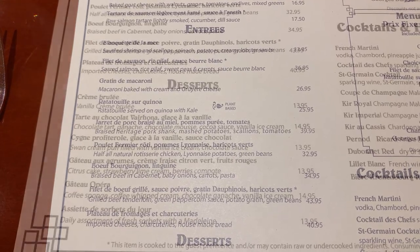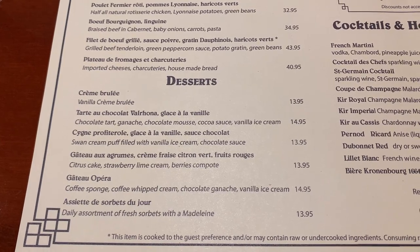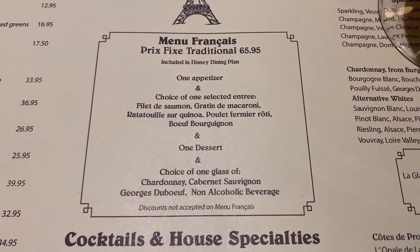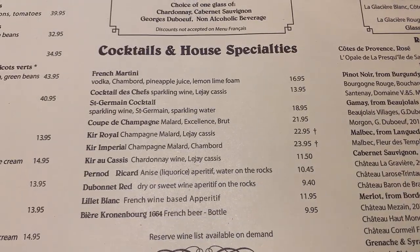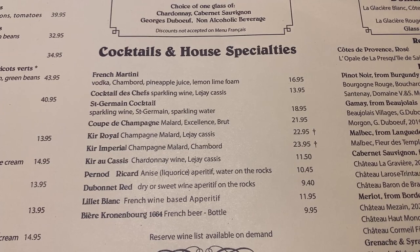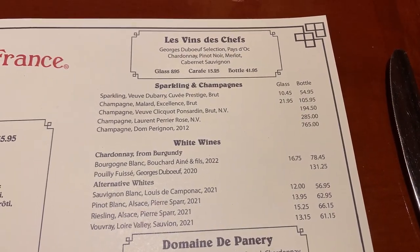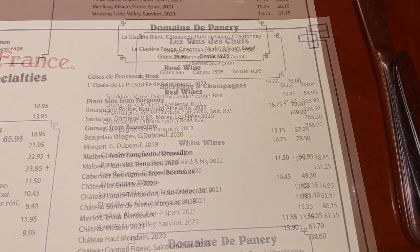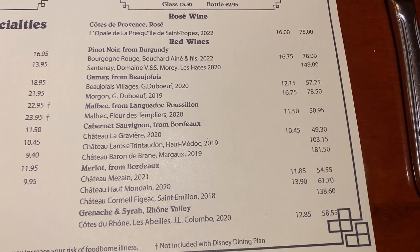Guests aged 21 and above can complement their meal with a selection from the extensive list of imported French wines. The interior of the restaurant exudes beauty with its expansive windows, high ceilings, and captivating mosaic flooring. It's a bustling environment, much like one would expect in popular Parisian eateries. The staff, many hailing from France, have been exceptional in providing top-notch service and culinary recommendations.